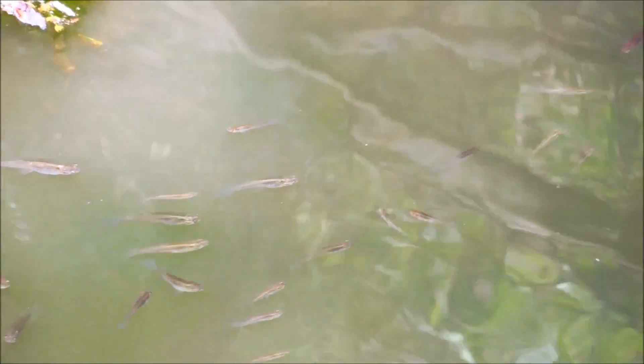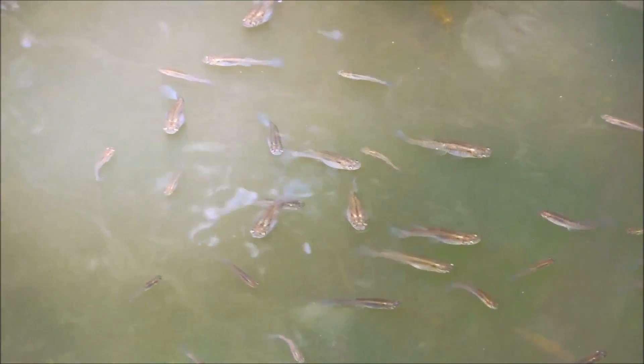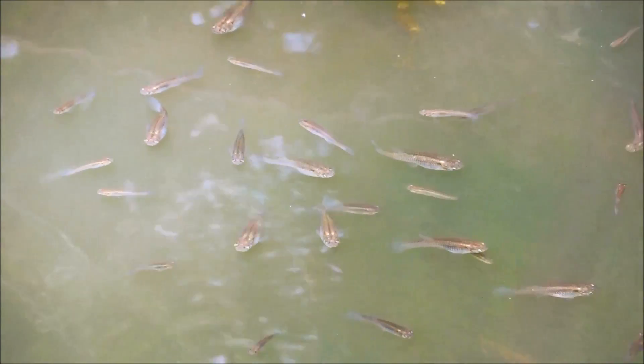Mosquito fish that look fatter in the front are the females, while the males look slimmer all the way through. Mosquito fish have a gestation period of about 16 to 28 days, and the average brood size of a female is about 60 young.